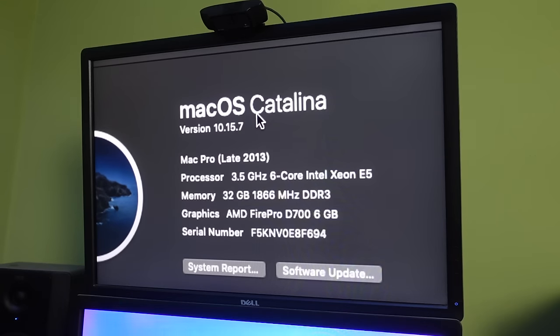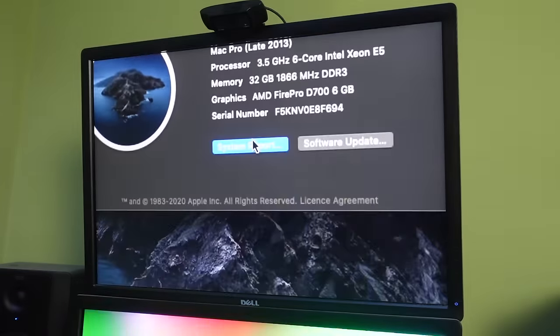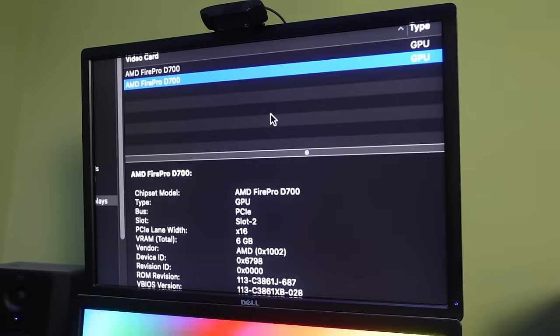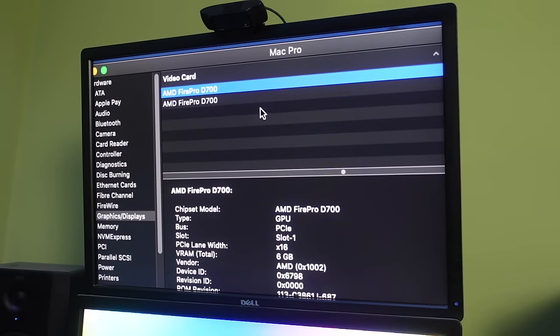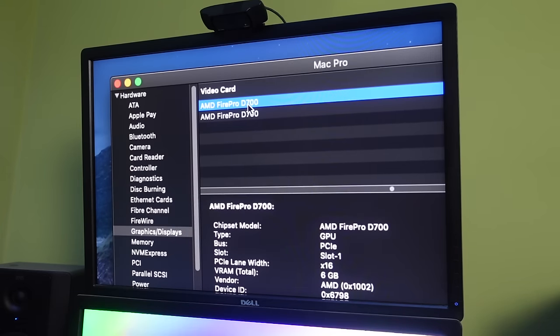We're running Catalina. It's a Mac Pro late 2013 — 3.5 GHz six-core Intel Xeon E5, just one CPU. 32 gigs of 1866 MHz DDR3. For graphics we have the AMD FirePro D700 6 GB. There were three graphics options: D300, D500, and D700 — the D700 was the highest end available. And of course you get two of them. Jumping into System Report under Graphics, we have two PCIe GPUs in slot one and slot two, each with six gigs of graphics memory.